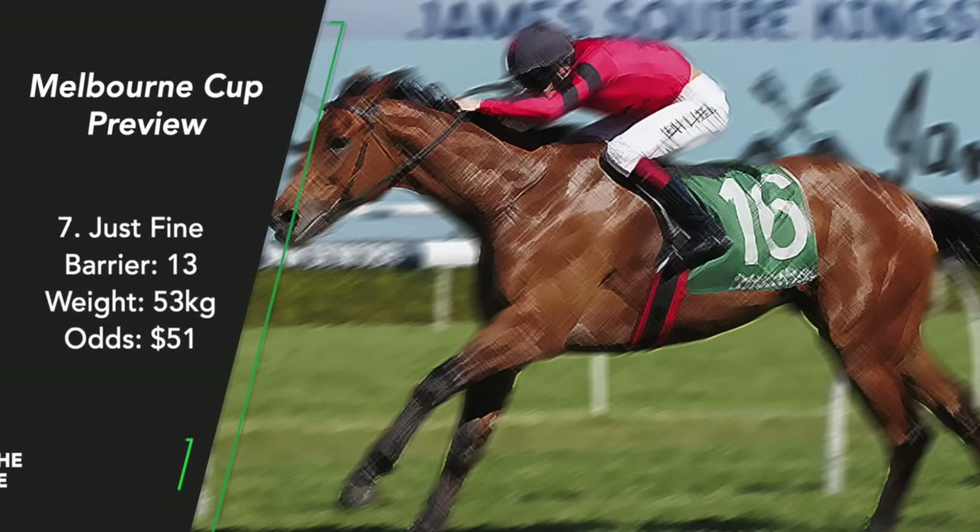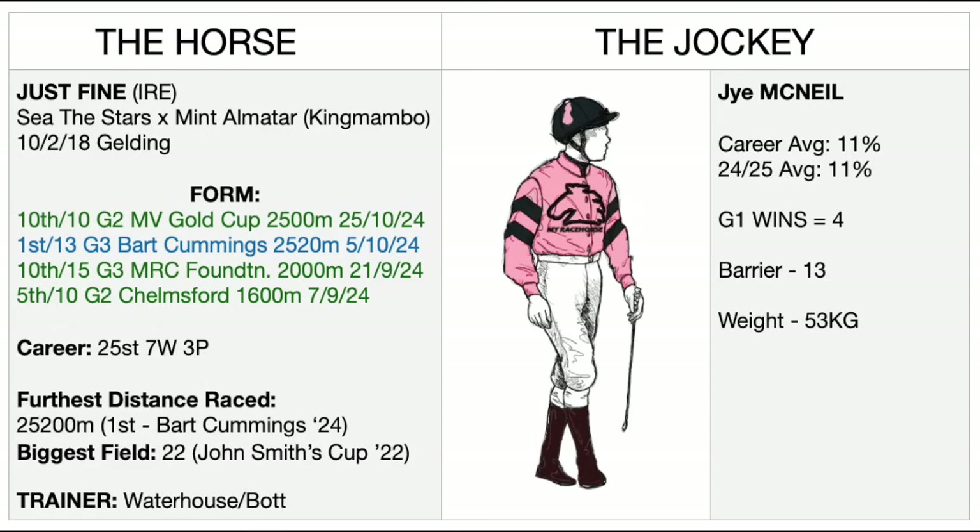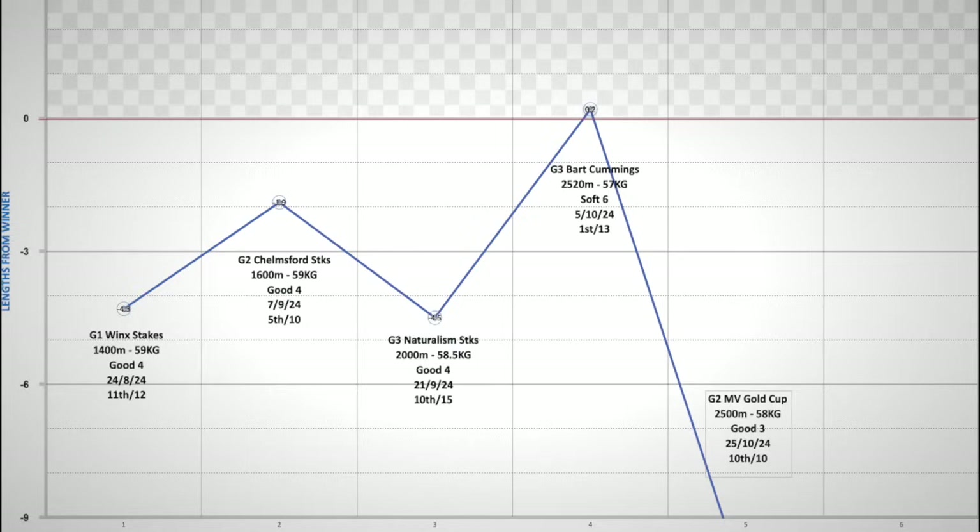Just Fine. This horse was being set for the Melbourne Cup last year but his form went out the window at the wrong time. This year, the six-and-a-half-year-old former UK runner has made the field and will get his first chance over the two miles of the Melbourne Cup. His graph is a bit concerning — up and down, up and down. His last start he finished last when he was fourth favourite in a 10-horse field.